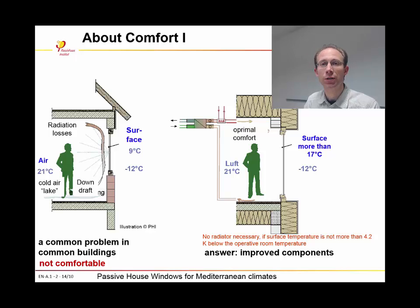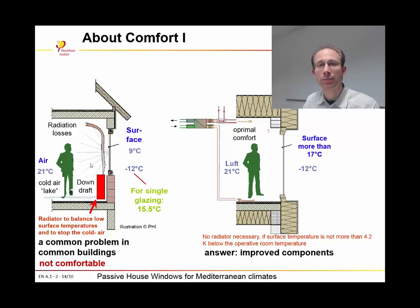On the other hand, if you are using single-glazed windows in this area, to achieve the high-quality indoor comfort we need in passive houses, the outside temperature might not be lower than 15.5 degrees centigrade. If the outside temperature is lower than that, the single glazing is not affordable anymore. So you need better glazing and better windows in the Mediterranean climate, too. The common solution for this problem is to have a radiator beneath the window, which creates an upstream that compensates the downdraft.